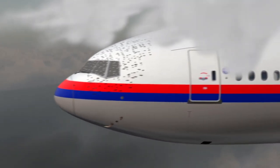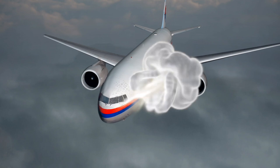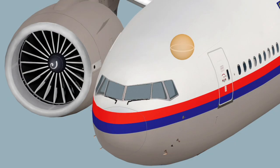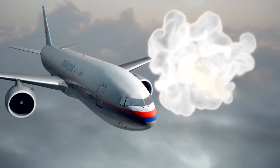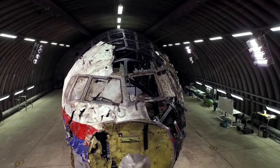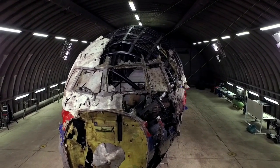The detonation of a 9N314M model warhead was simulated to calculate a point of detonation as well as the damage that could be expected. The warhead exploded at a location in space less than one cubic meter to the left of and above the cockpit, spraying its fragments in a characteristic radial circular pattern originating from the missile. These patterns matched the damage found on the reconstructed forward section of the fuselage.